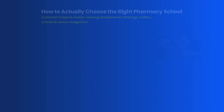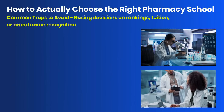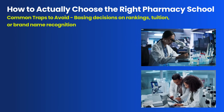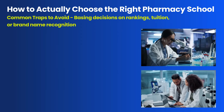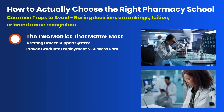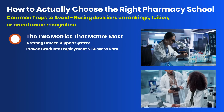So how do you choose the right school? Many students make a critical mistake by focusing on the wrong things — rankings, tuition, or name recognition. These metrics simply do not predict your job competitiveness. Instead, we focus on two criteria that are game-changers.